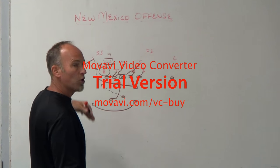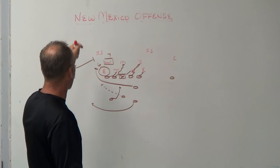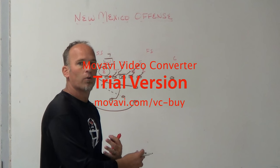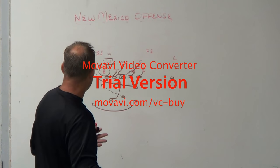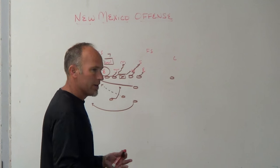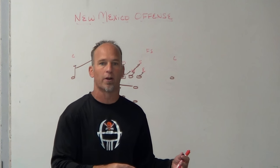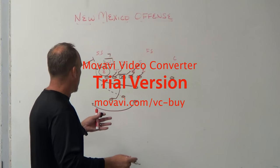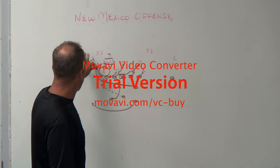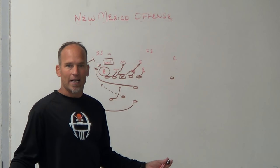They'll run zone inside with what I call a bluff track by the sniffer — he comes at that defensive end, bluffs him, then goes around to seal the first thing that shows on the perimeter. They push crack with the receiver, either stalk or crack depending on the defensive structure. They bring that third back around as the triple player. So they read number six, physically block number seven — consider the defensive end as six, the wheel linebacker as seven — and pitch off number eight wherever he comes from.